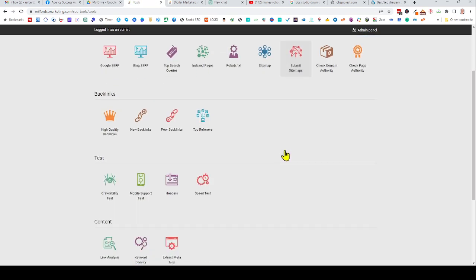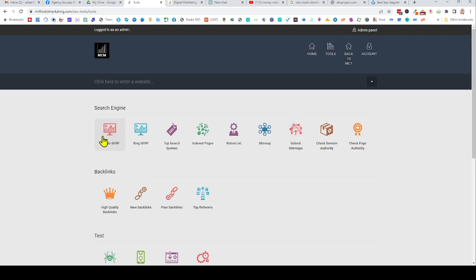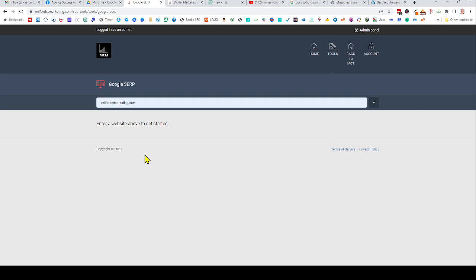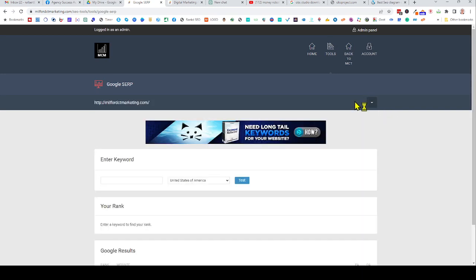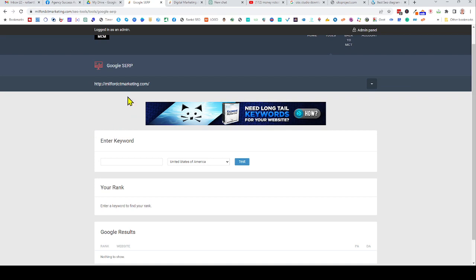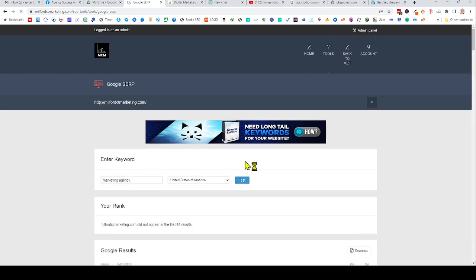Let's start with the first tool, called Google SERP. If you click on it, you'll want to enter a website to get started. This is going to tell you where you are in the search engines for your website. I'll click on Milford Connecticut Marketing — that's my website — and hit submit. It'll then ask you to enter a keyword, so I'll put in 'marketing agency' and hit test.